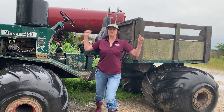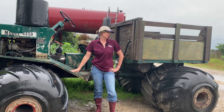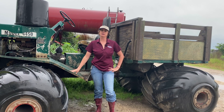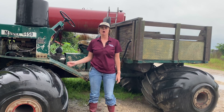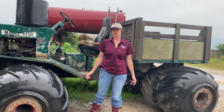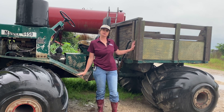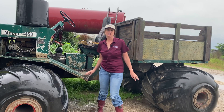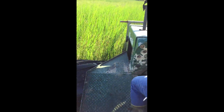I bet you're wondering what this thing is - it's a marsh buggy. You can't get around the marsh that easily; you have to have something like a marsh buggy or an airboat to actually navigate through there. You can't just walk because you'll sink. So today we're going to ride on one of these to begin our adventure, out here where it is wet.